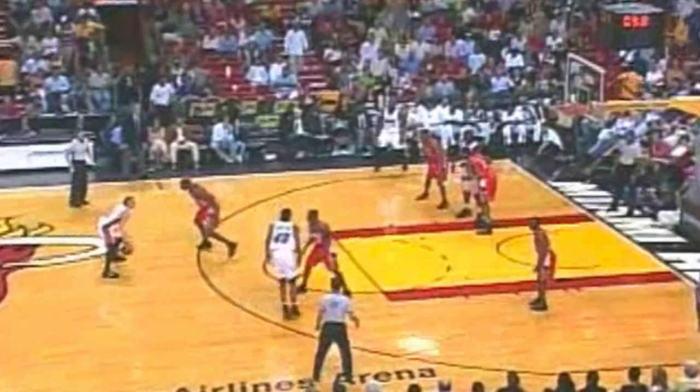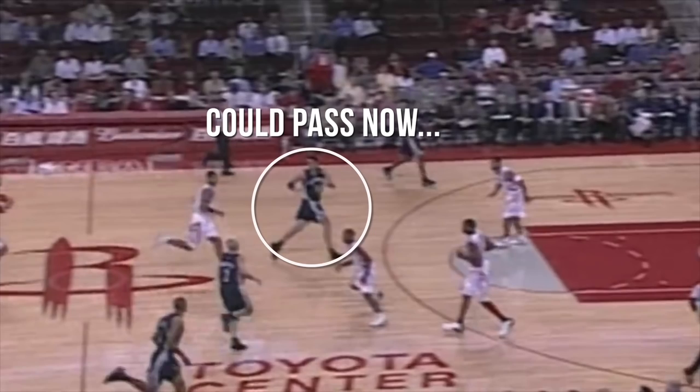Another trend you'll notice is that regardless of the flashy passes, he was also pretty damn good at making the fundamental pass, especially once he got a bit older and a bit more mature as a player. Those passes were delivered right on time. Part of this is that he rarely delayed a pass when it's open right away, like you'll see many young players do. Like here — that pass is open, and even though he could keep driving, why not just make that pass?